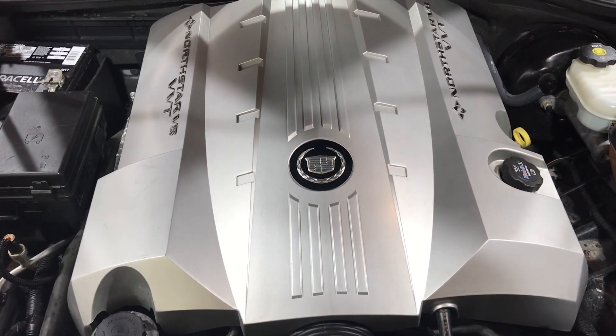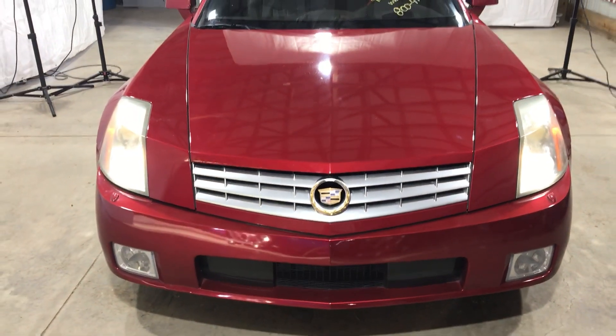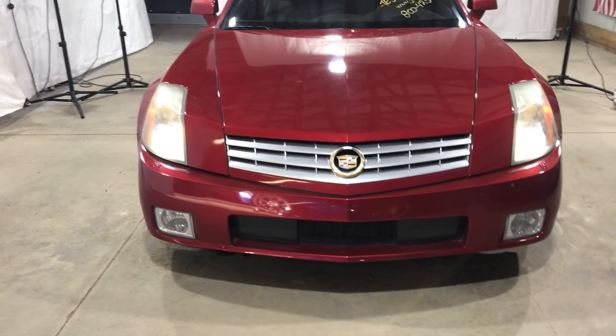We've got a nice running engine and a beautiful body to go with it. Step back here — we've got nice parts all the way around.